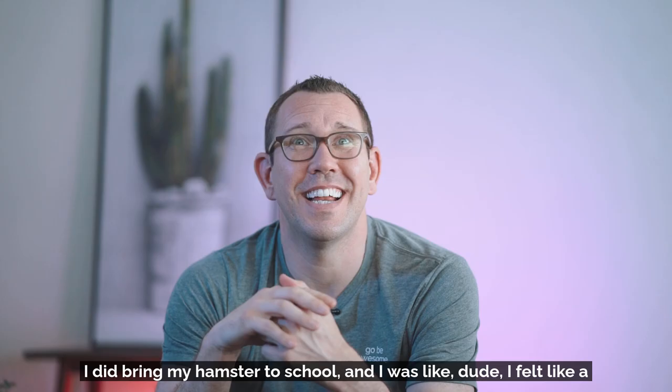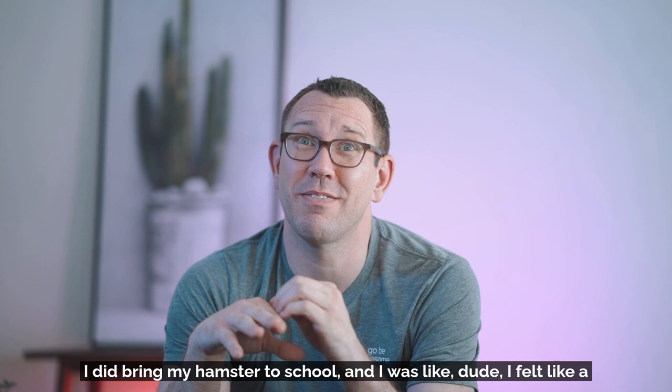I did bring my hamster to school and it was like — dude, I felt like a champion. I felt like a champion. I was like, that's my hamster — Snowball. He was a little white hamster, and that day I ran that school. It was so good, man. Show and Tell!